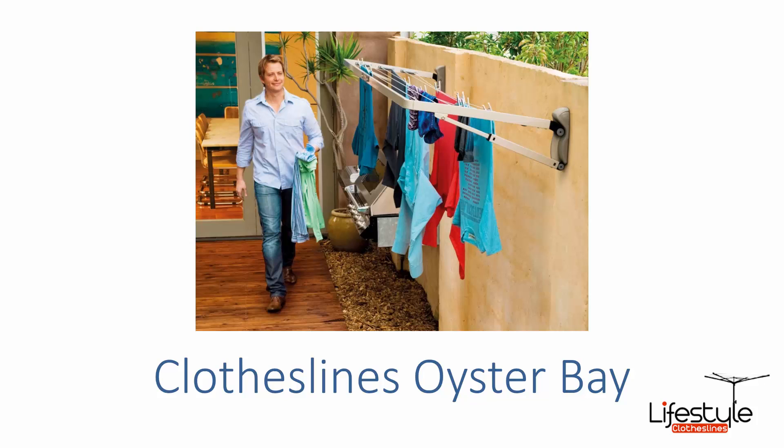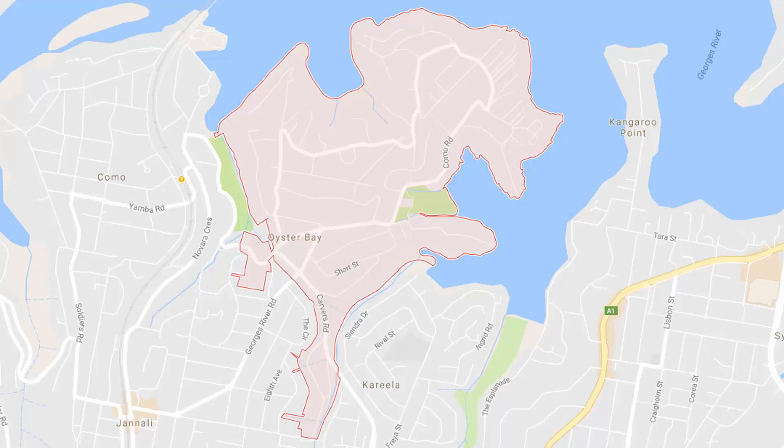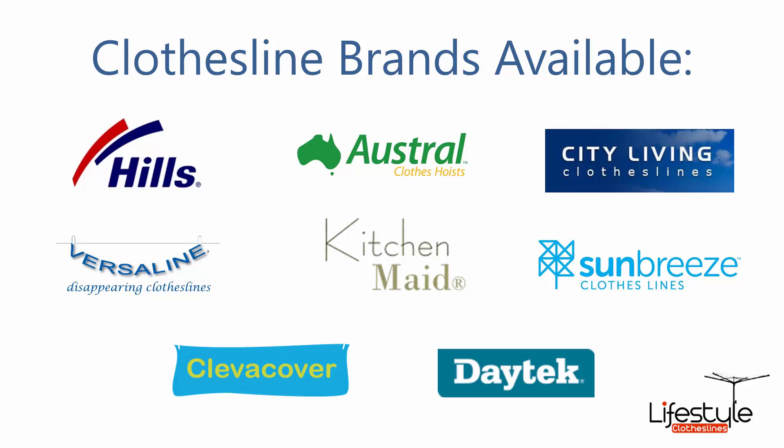If you're looking for a new clothesline in the Oyster Bay area of the Sutherland Shire, Lifestyle Clotheslines can help. We cover all of the Oyster Bay area with products for both indoor and outdoor drying of laundry and washing items, and we cover all of the leading brands including Hills.